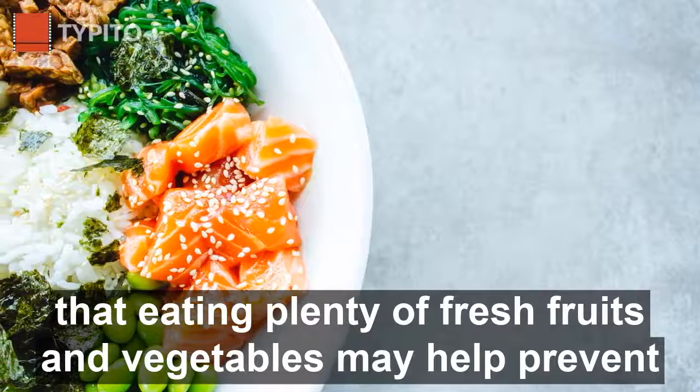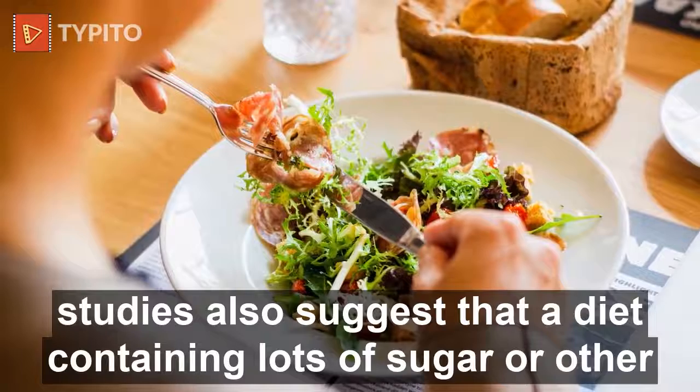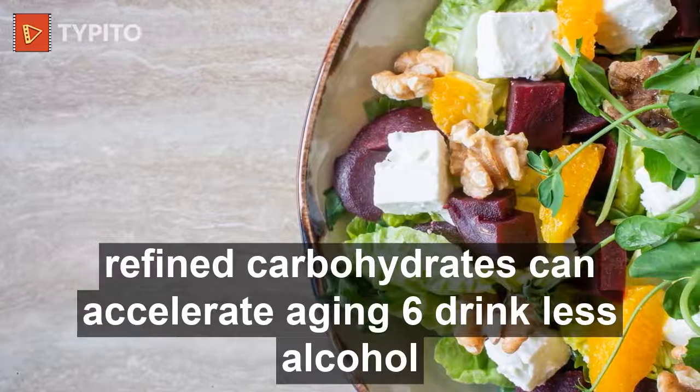Five: eat a healthy, well-balanced diet. Findings from studies suggest that eating plenty of fresh fruits and vegetables may help prevent damage that leads to premature skin aging. Research also suggests that a diet containing lots of sugar or other refined carbohydrates can accelerate aging.